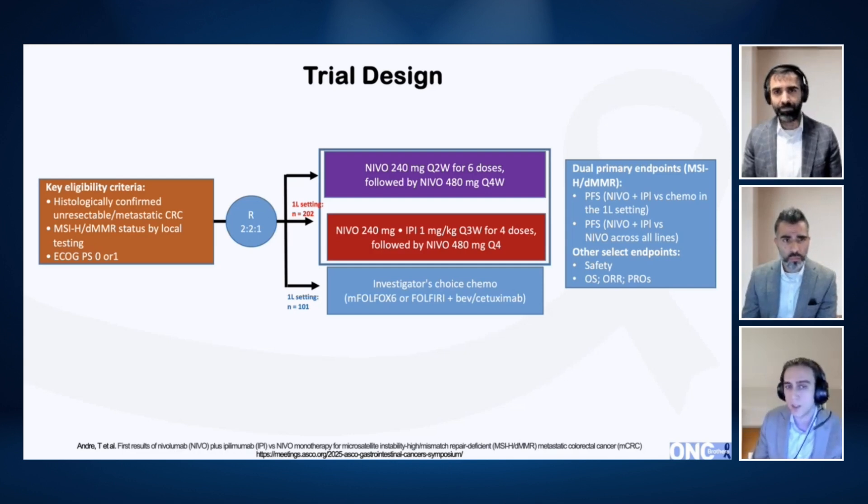So in comes Checkmate 8HW — in my mind, a really beautiful study. This has two main arms set up as ipi-nevo versus nivolumab, and then ipi-nevo versus chemotherapy. So you get a nice separation of components, and you're able to tell: is this really working better than one alone? The primary endpoint was progression-free survival.